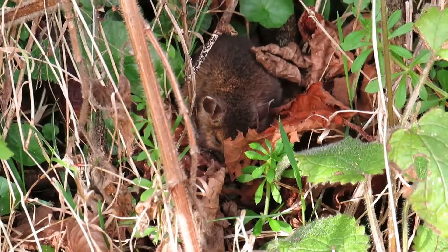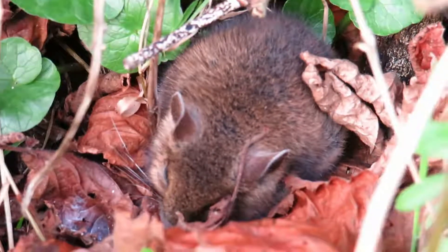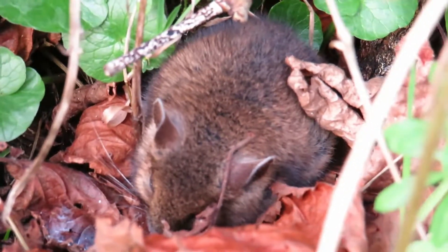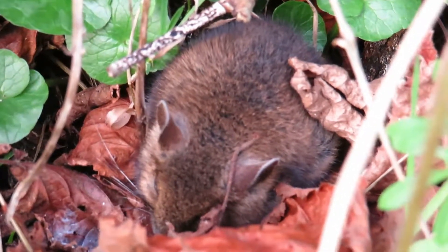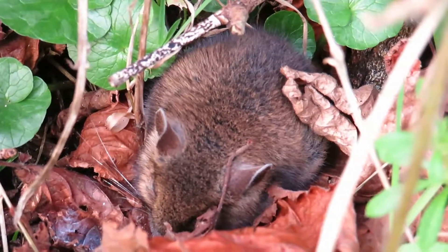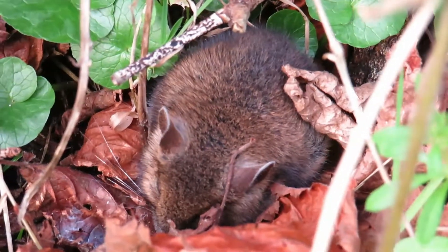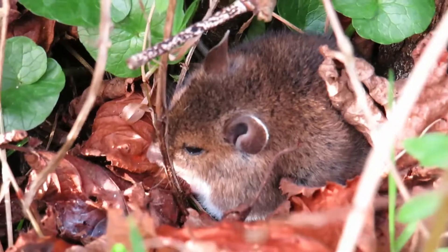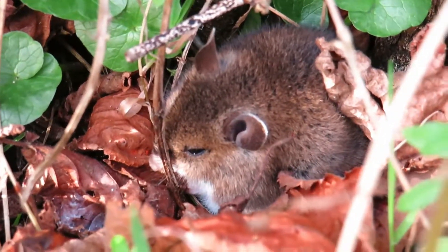When it realized I was there, it got very quiet — it didn't run or anything. That's usually what they do first: they try not to move. It wasn't sure of me. If it was really frightened it would have run away immediately, but it decided to just wait and see. You can see its heart almost racing there, but it kind of relaxed. You can see the last bit of sunlight on its face.